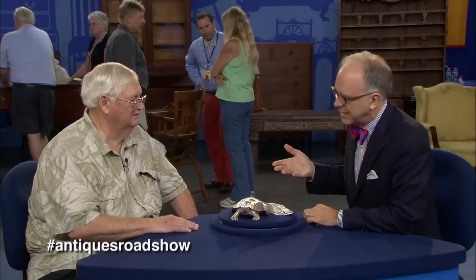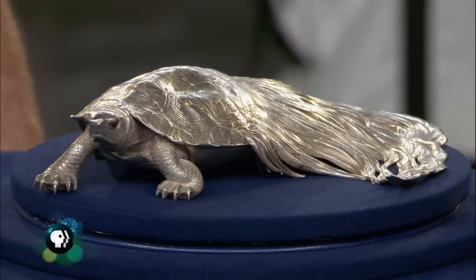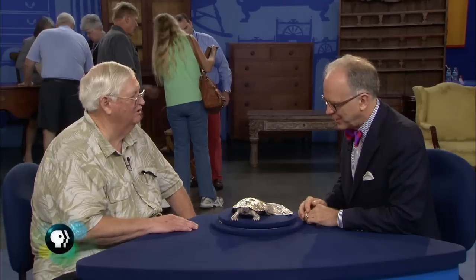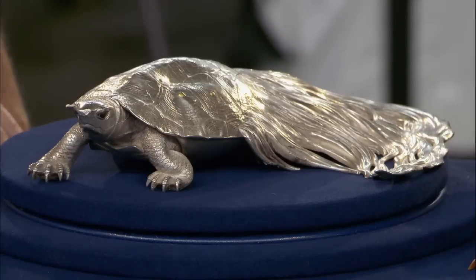It's a tortoise, and it's an unusual tortoise, because I've never seen a tortoise with hair — have you? Well, I don't think it's hair. I think it looks like seaweed or moss. You're absolutely correct, and this is Japanese. This is called a minogame, which is a mythical tortoise.